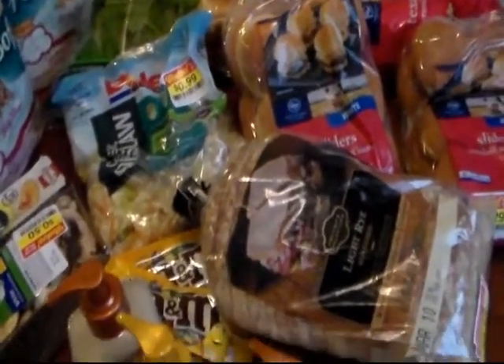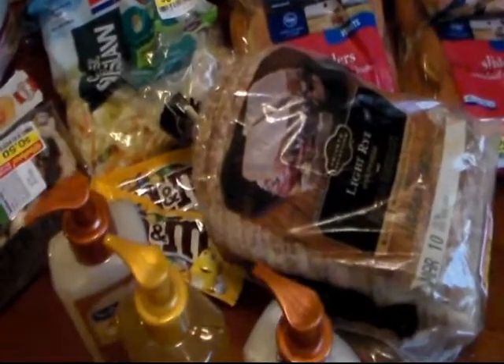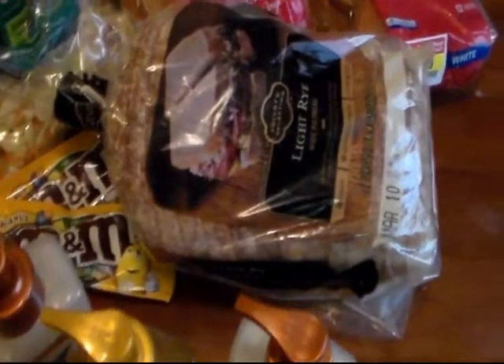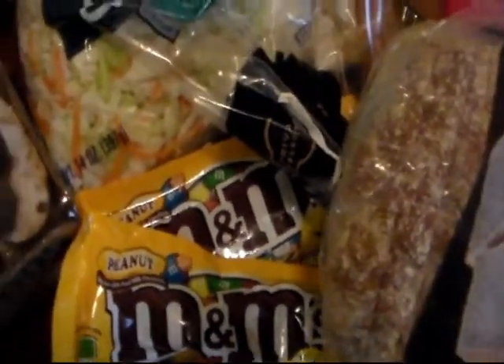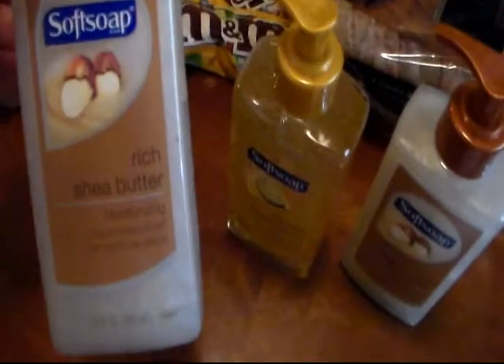We went by Kroger. They're not having a great week — they're pushing the digital coupons. The only things I had coupons for were my husband's candy, the free Friday download, the Angel Soft Bath Tissue, and for the Soft Soap — I had a dollar off coupon for Soft Soap.